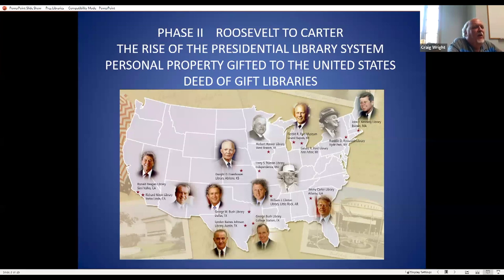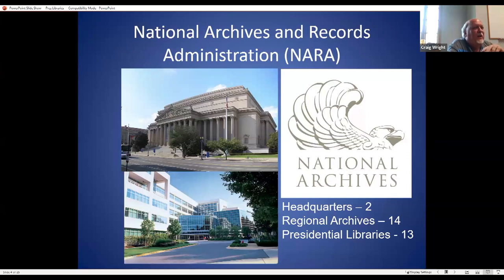Every presidential library is unique and reflects the president it serves. For those familiar with Michigan, there are two stars because Gerald Ford has his library in one city and his museum in a different city. The National Archives and Records Administration runs these federal libraries. Archives One in downtown Washington D.C. holds the Constitution and the Bill of Rights; Archives Two in College Park, near the University of Maryland, holds several million boxes of paper records.